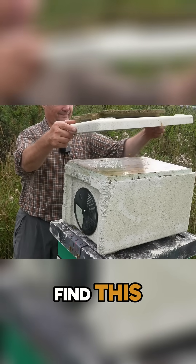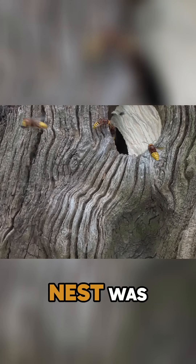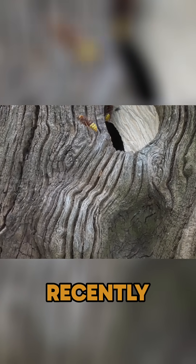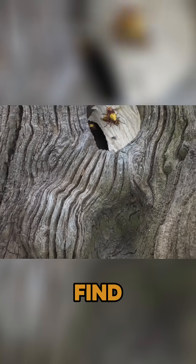Should we go and find this European hornet's nest and have a look at it? Richard has taken me to this old oak stump and inside there is an absolutely massive European hornet's nest. He only noticed it about a week ago, and they're very busy excavating the old tree and taking in whatever they can find.